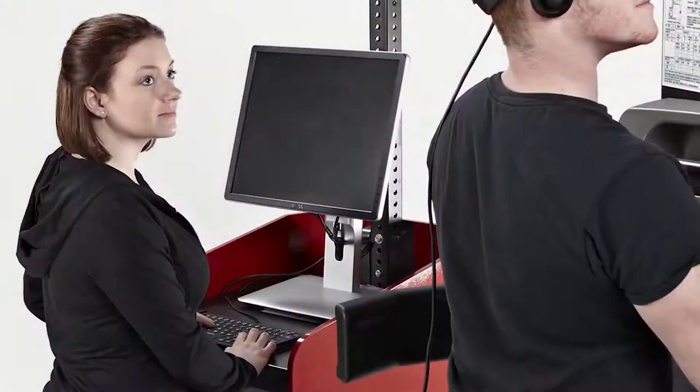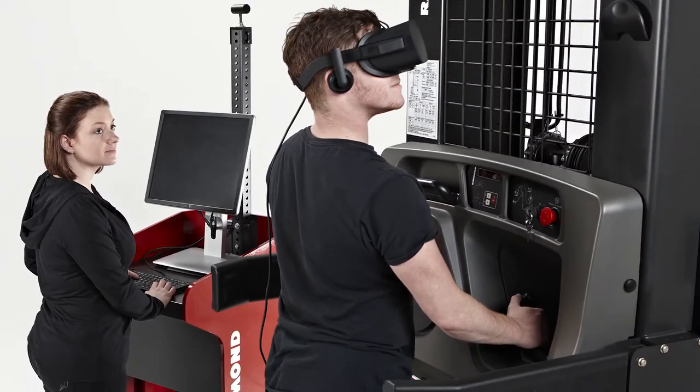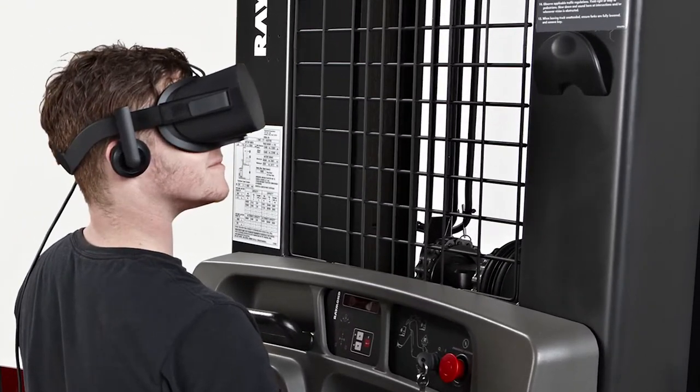Can you describe for me the different pieces of this training system? You would utilize your existing Raymond truck on hand, and then with the system itself you would have the kiosk. Within that kiosk you would have the monitor, the keyboard, the computer itself, and the harness that connects to the truck. You would also have the virtual reality headset and the sensor.